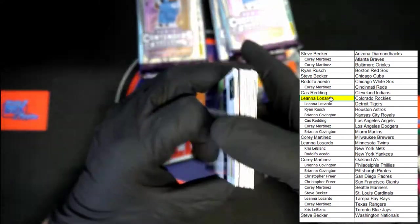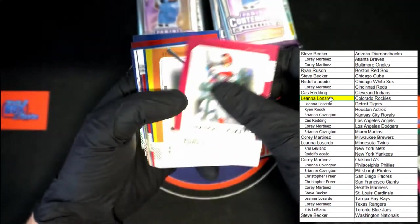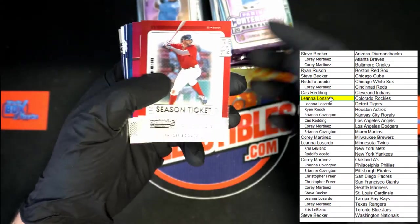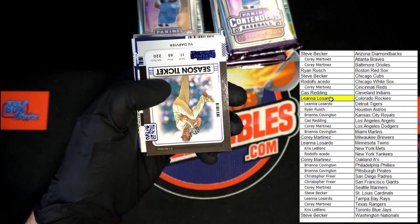All right, we've got Manny Machado on top, Rendon, Mullins, Reynolds, Torres, and we've got Bogaerts, Castellanos, Stanton, Burns, Yu Darvish blue.